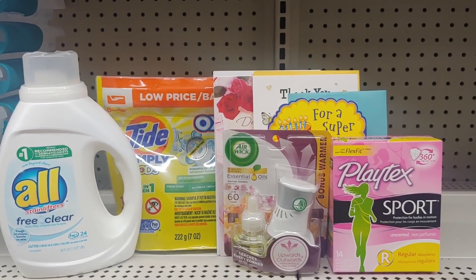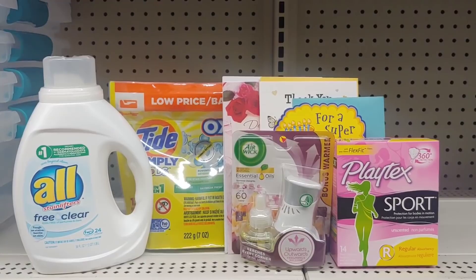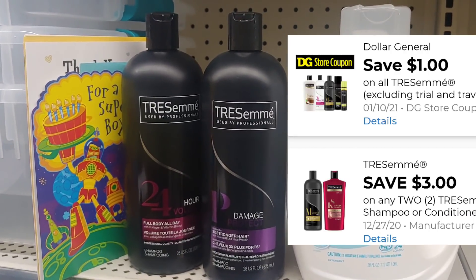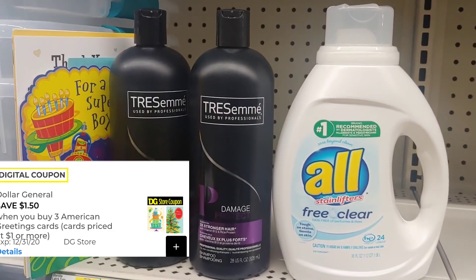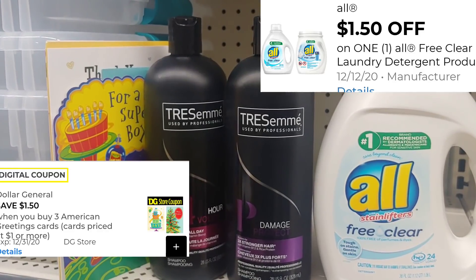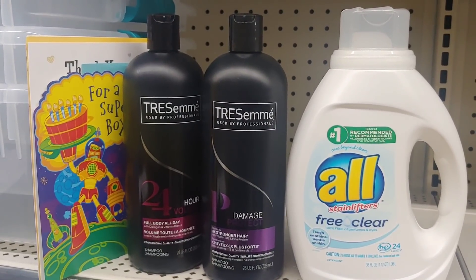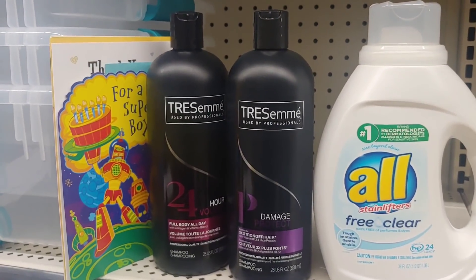I'm going to do another transaction to give you an idea of more deals you can do now. For the second one I'm doing the TRESemmé — applying four dollars total in digitals and paying two dollars per bottle. I'm also doing the greeting cards again and another All with the digital applied. I'm going to go to the register and pay out. I'll also share another deal with you at the end, so please stick around. I'll come back and recap with my receipts.